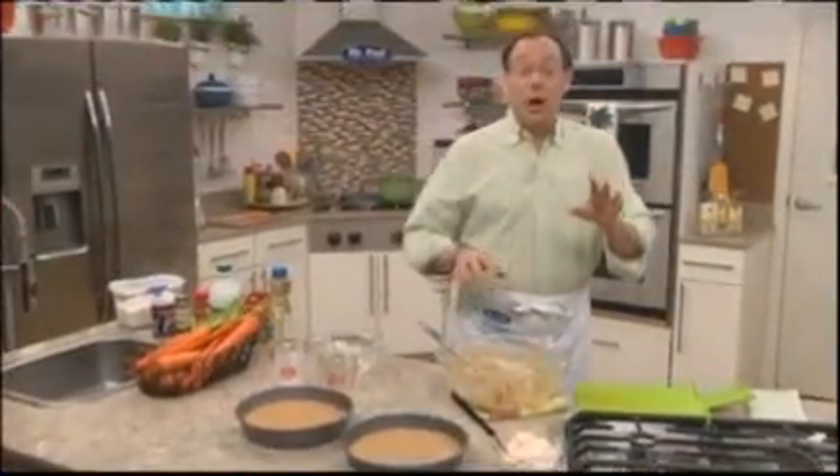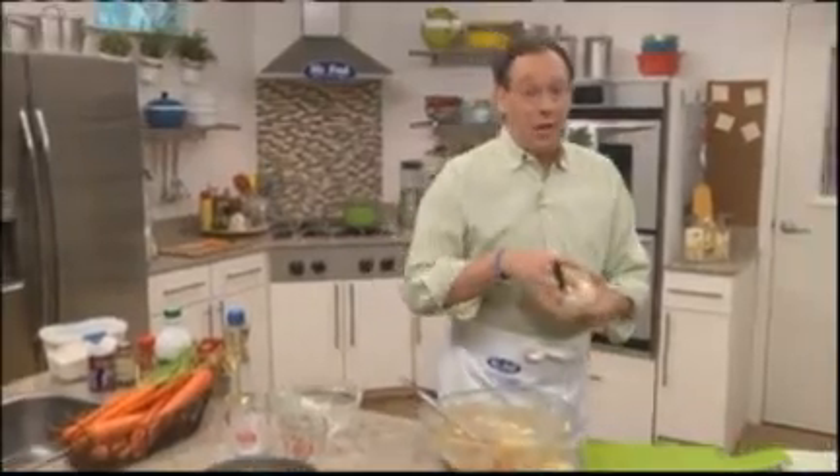As far as I'm concerned, no carrot cake is complete without a really good cream cheese frosting like this one, that we can whip up in no time.